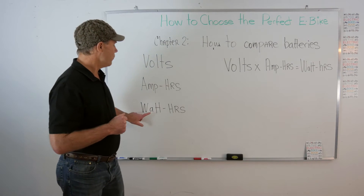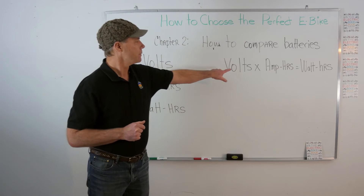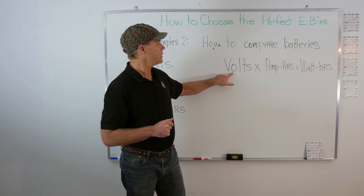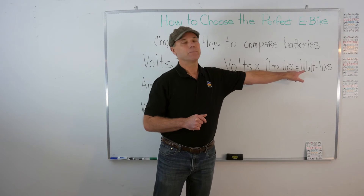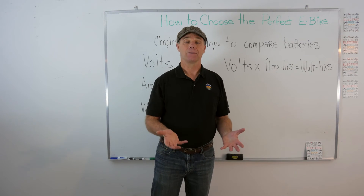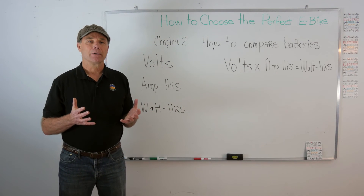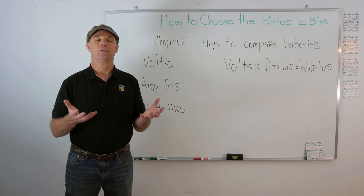There's a simple formula that tells you how to get watt hours: you take the volts, multiply them by the amp hours, and you get watt hours. So if you have a bigger voltage battery with the same amp hours, you end up with bigger watt hours — a bigger gas tank — and you go further. The key takeaway is that the size of your battery in watt hours is your gas tank, and larger watt hours will take you further.